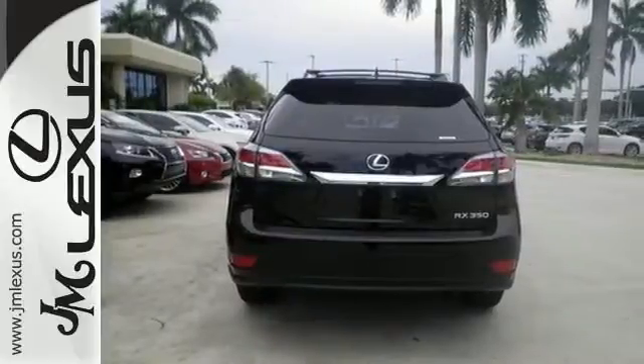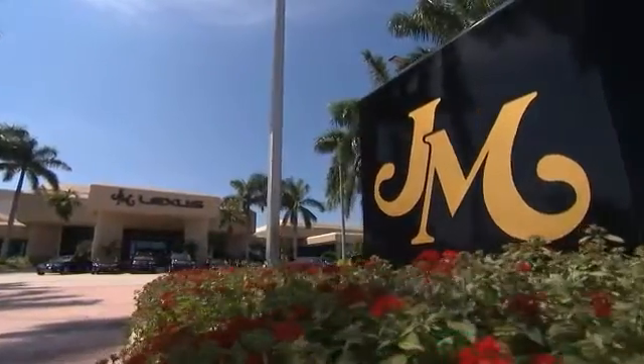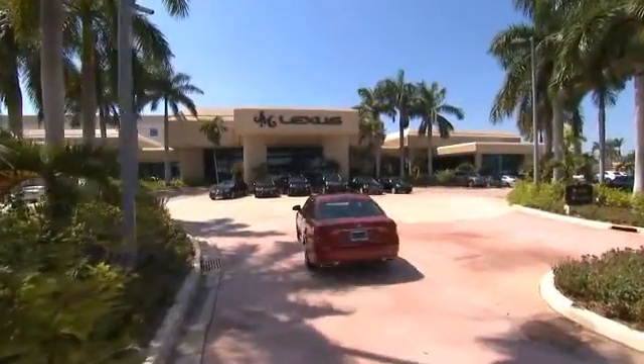Take this Lexus for a test drive today because it won't be here for long. JM Lexus — the world's number one Lexus dealer since 1992.